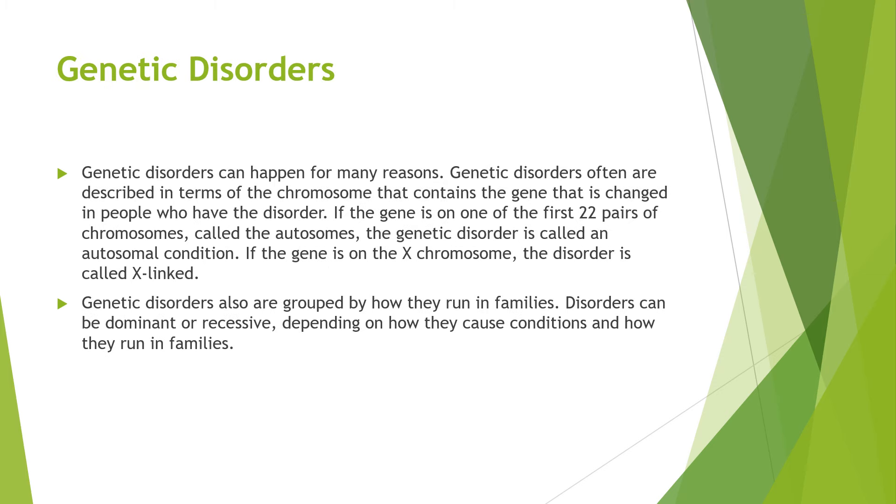You can end up with genetic disorders and these can happen for many reasons. They are often described in terms of the chromosome that contains the gene that is changed in people who have the disorder. If the gene is on the first 22 pairs of chromosomes called the autosomes, the genetic disorder is called an autosomal condition. If it's on the X chromosome, it is known as an X-linked condition.